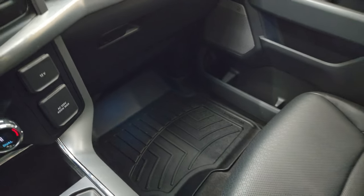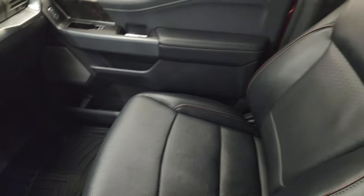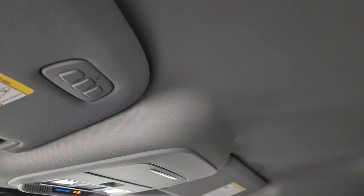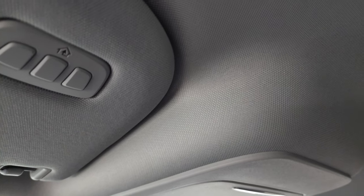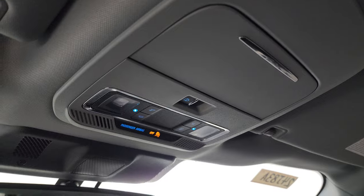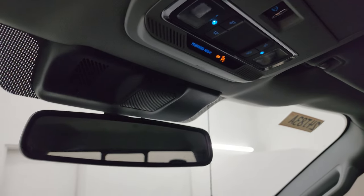Passenger side floor mat and seat are in excellent condition as well — no rips, no tears on there. Smells very clean inside this truck, it's never been smoked in, and the headliner is in fantastic shape — no rips or tears. You get home link buttons for your garage door, security systems, and lighting systems. Map lights, power sunroof, rear window controls, and an auto-dimming mirror.